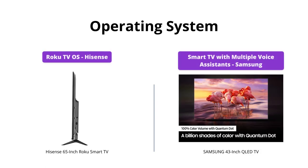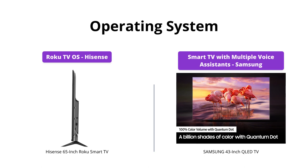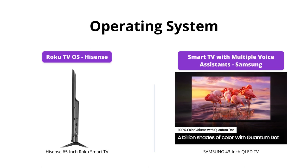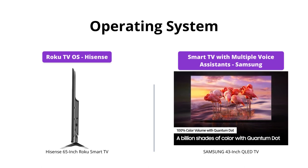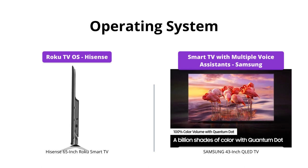The Hisense TV comes with the popular Roku TV operating system, which gives you access to multiple streaming apps, live TV, and more. The Samsung QLED TV, on the other hand, has a smart TV with multiple voice assistants built-in. The Samsung TV is the winner here for its versatility.